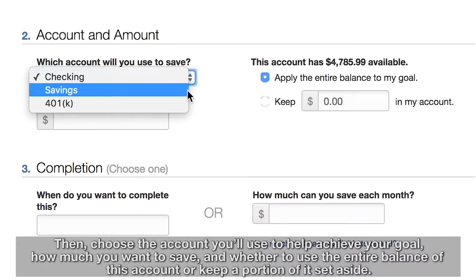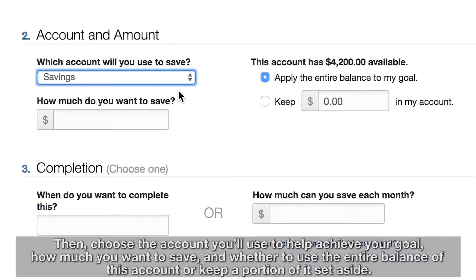Then, choose the account you'll use to help achieve your goal, how much you want to save, and whether to use the entire balance of this account or keep a portion of it set aside.